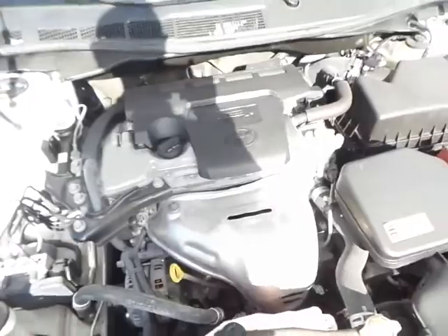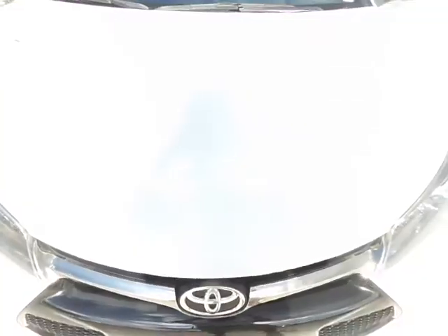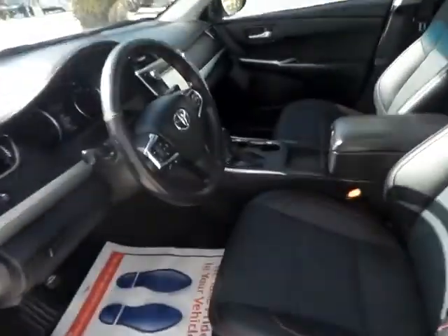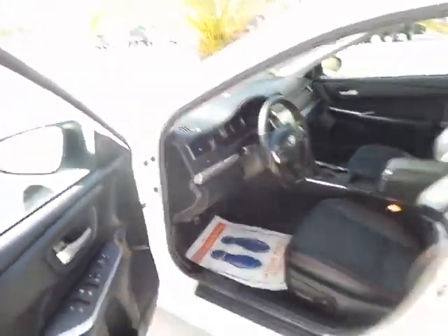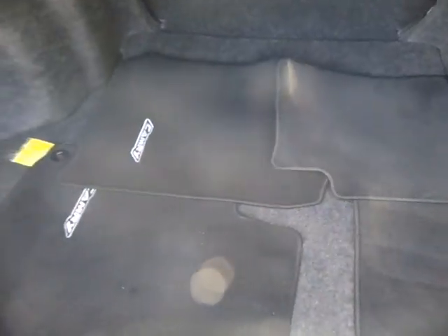Now let me go ahead and close the hood and then we can show you the interior. Thank you for patiently waiting. I'm going to show you the trunk first and then I'll show you the interior of the vehicle. It does have power windows and locks, and it does come with keyless entry. It's 2015. You do have all the floor mats back there and a huge trunk.